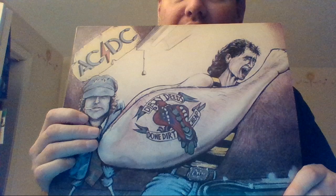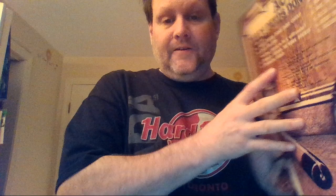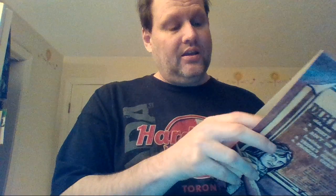Right here we have the import version of Dirty Deeds Done Dirt Cheap — not super rare, but can be fairly difficult to find, though there are plenty of copies on eBay. Front and back. This one is on the Burgundy Albert Productions label. And I don't know how well you can see it, but it's on green marble vinyl. I got this one on eBay as well.